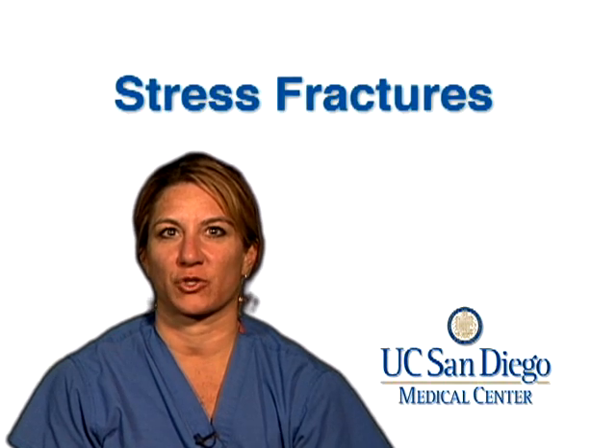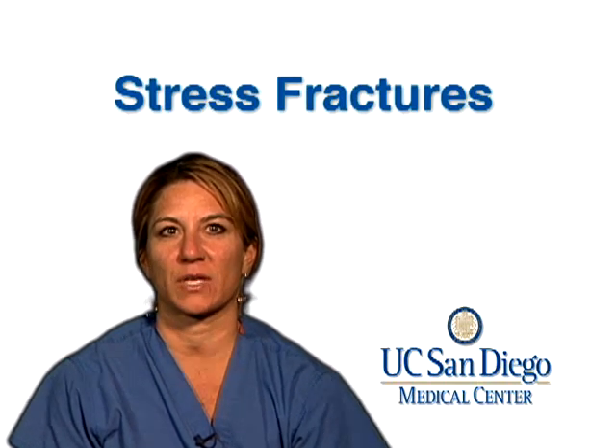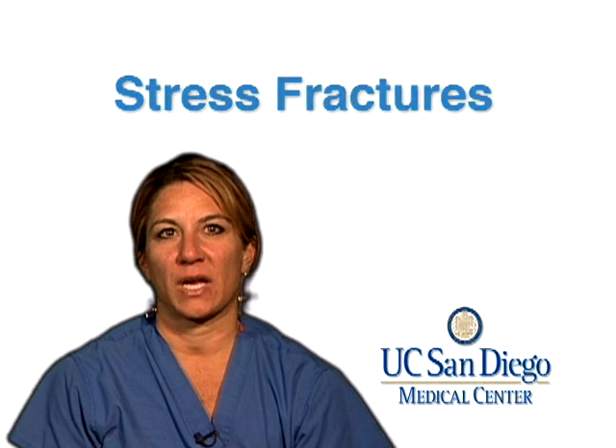I'd like to give you a little bit more information about orthopedic stress fractures. Stress fractures can happen pretty much to anybody. They're very common in athletes in particular. They can occur after a person starts training for any prolonged period of time or for any strenuous activity they may not be used to. One common example is if people start training for a marathon and don't progress their training schedule appropriately — they start out too much and too fast, and then with time they start getting these stress fractures.